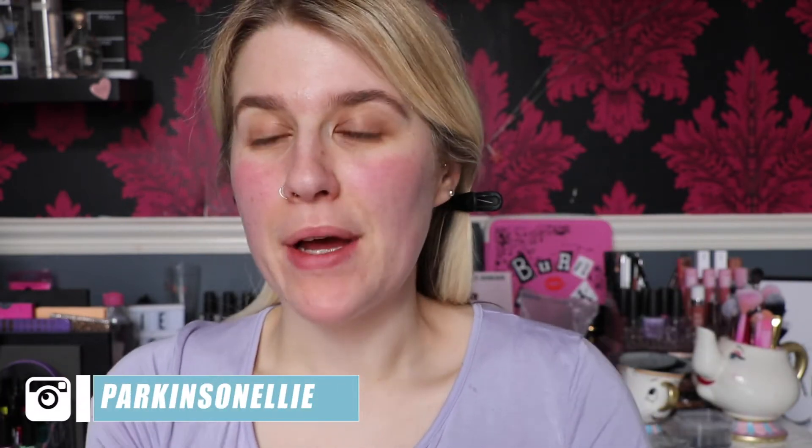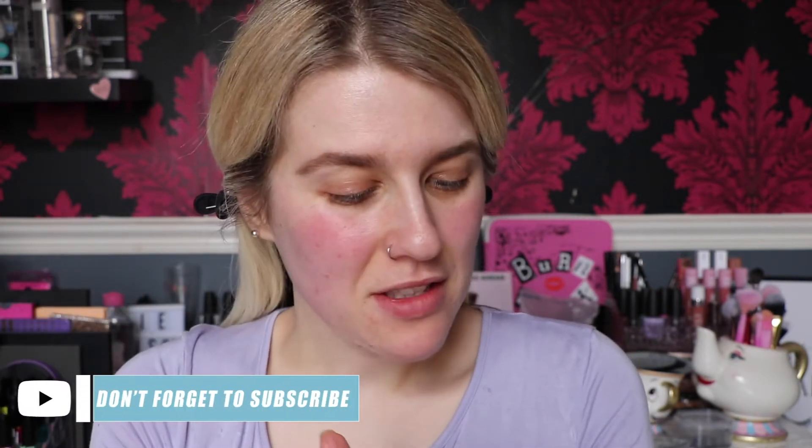Hello! For today's video I thought we'd do a sort of makeup look slash get ready with me. I'm not going anywhere because when I'm recording this the video could probably be going up in three months the way things have been going for me. But obviously the whole world is basically a zombie apocalypse right now, so I thought we'd just sort of chill out a little bit and do some makeup.